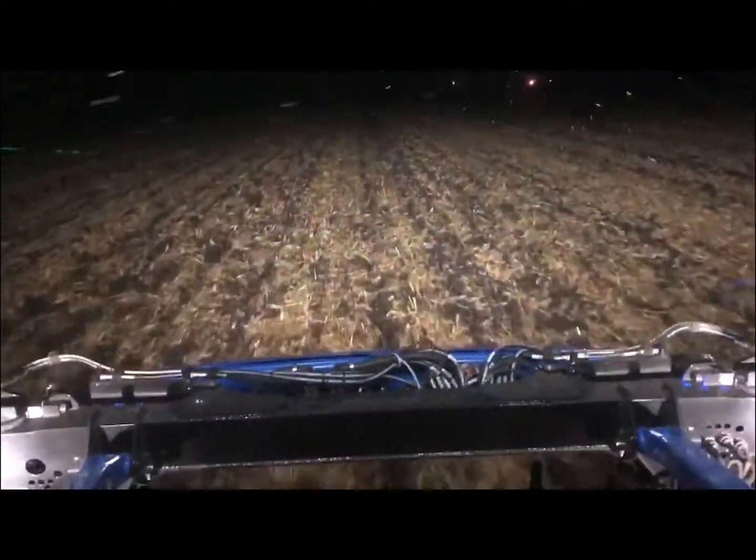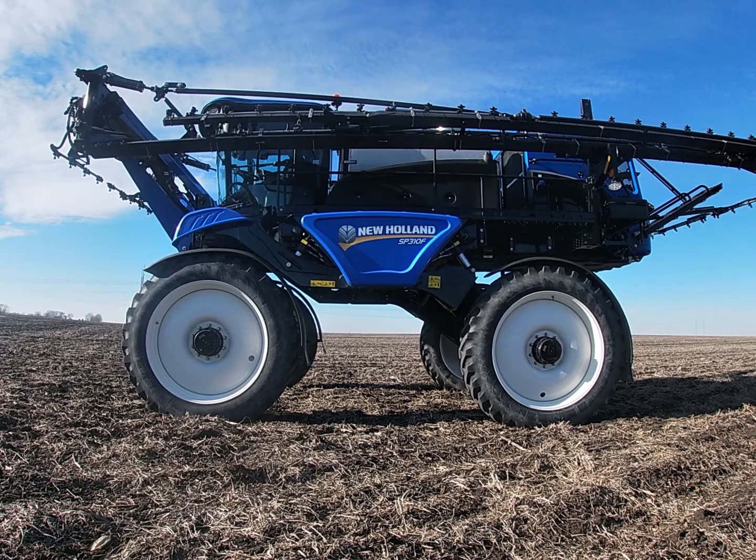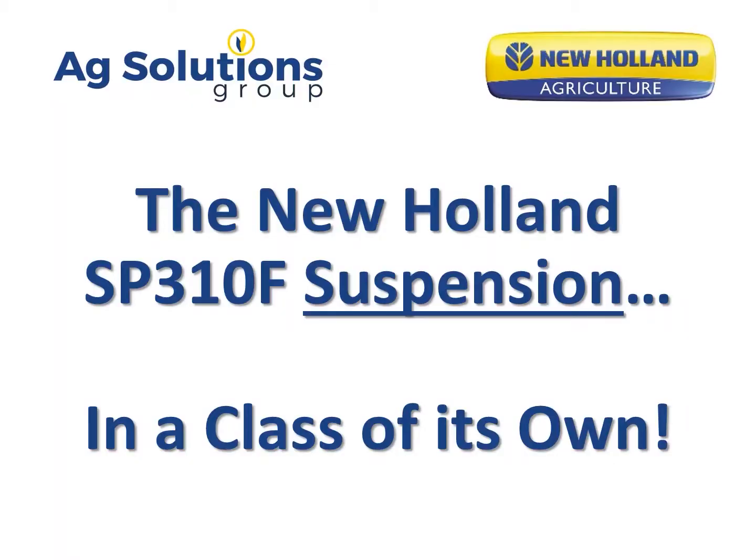As you consider and want to understand more about the importance of suspension and the Cadillac ride that you get with the New Holland — 72 to 78 inches with hydraulic cylinders and independent suspension — talk to us today at Ag Solutions Group and how we can help you understand the benefits of a New Holland sprayer.